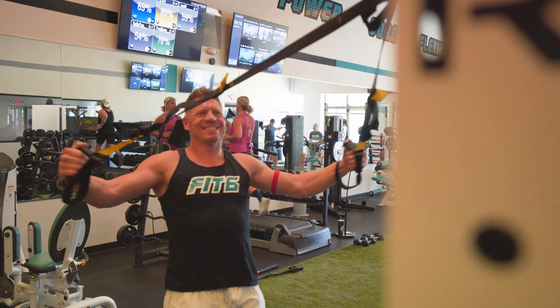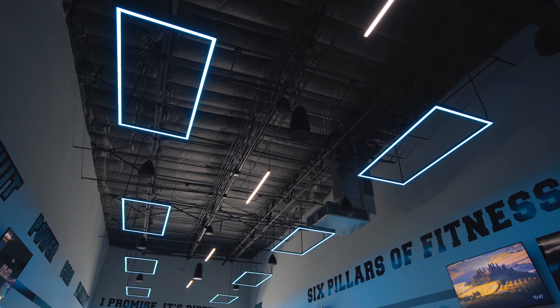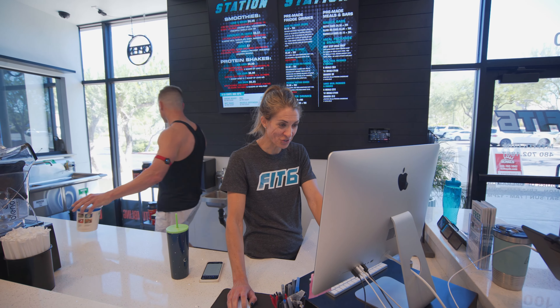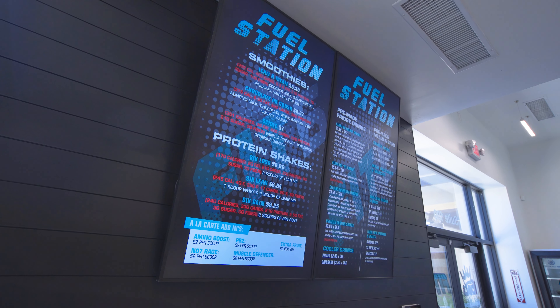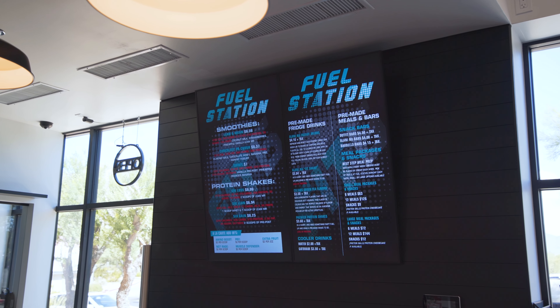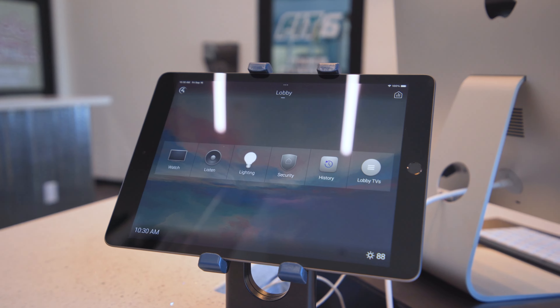Wipliance came in and did a great job. The lighting is something that's very custom to what we do. If you look in that lobby — Wipliance nailed it. Look at our digital menu board — did an awesome job just creating what that board was gonna look like.